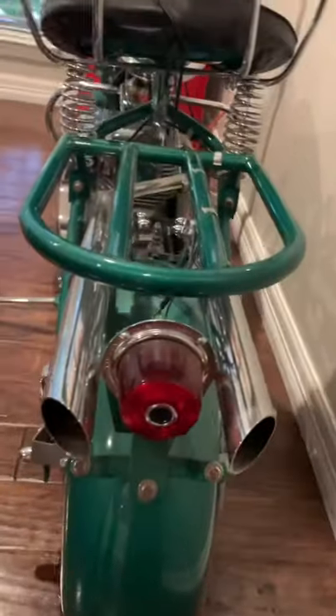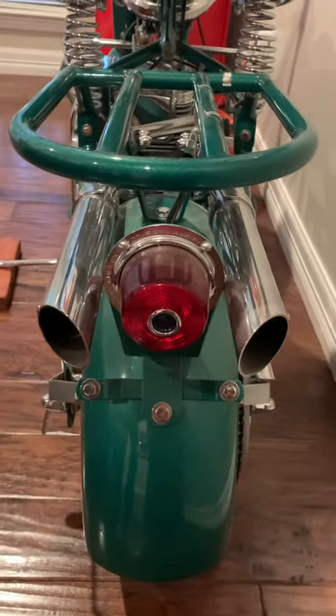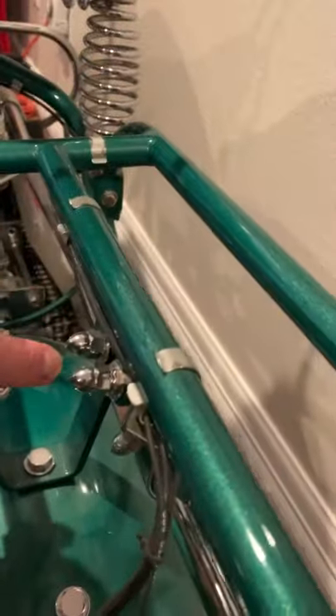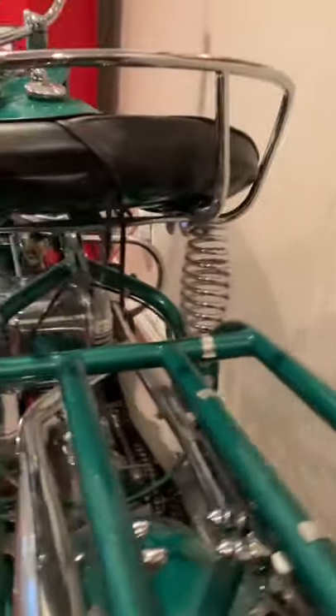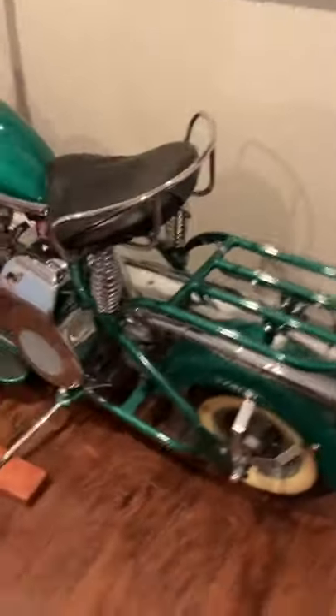I want you to look at this rear luggage rack. This is what they call shotgun exhaust. It's got a blue dot taillight. Little things that you don't even realize, like the little acorn nuts — just a little attention to detail everywhere on this bike. Absolutely exquisite.